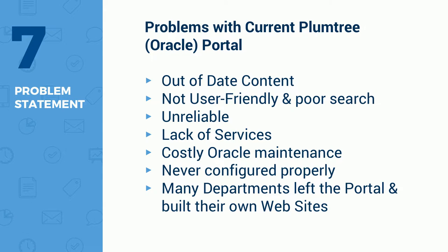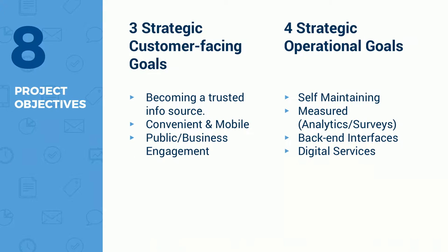Part of the problems were out-of-date content, not user-friendly, very poor search, very unreliable — it would crash almost daily. Lack of services. Since Oracle took over, that costly maintenance package and licensing fees were never configured properly — band-aids over band-aids. A big problem was that people were getting so fed up with the portal that many departments were taking their content out and building their own websites with no standards or structure — Joomla sites, WordPress sites, in some cases Drupal, or even just static HTML, just because they didn't want to deal with the portal. And the portal wasn't mobile-friendly — you couldn't use it on your mobile device or tablet.